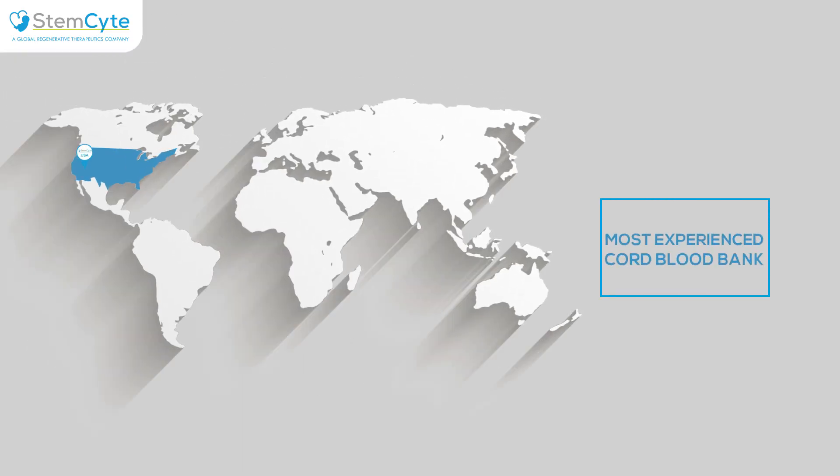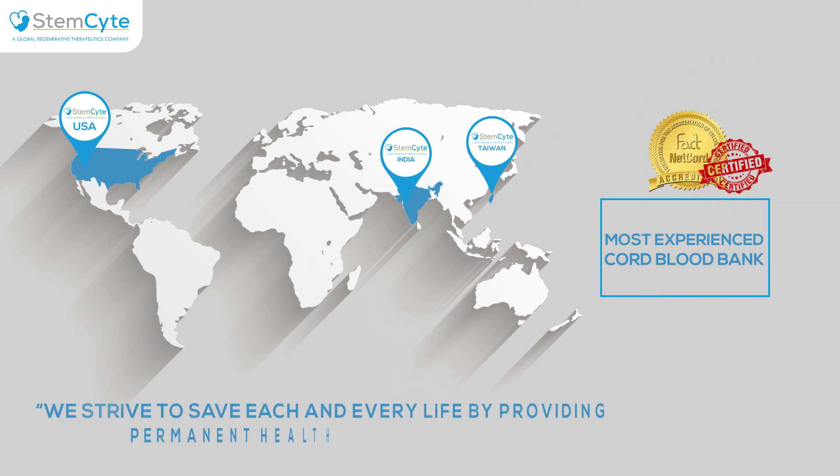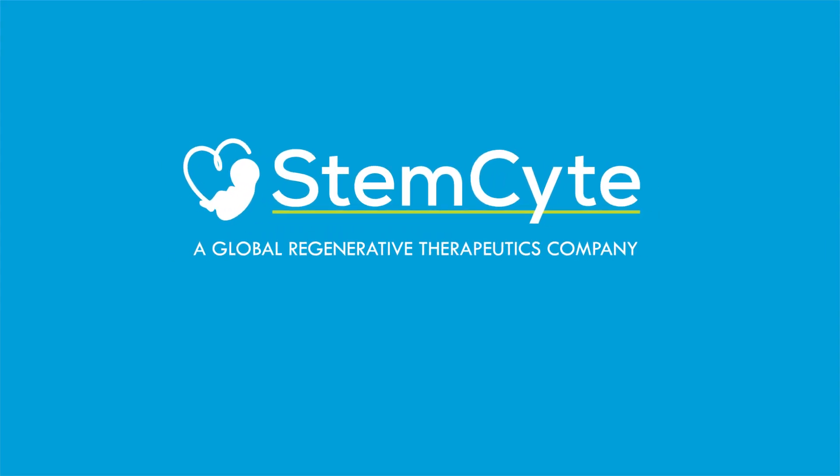StemSight is the most experienced and the only cord blood company in India with FACT accreditation. We strive to save each and every life by providing permanent health care solutions. Reach us now to know more.